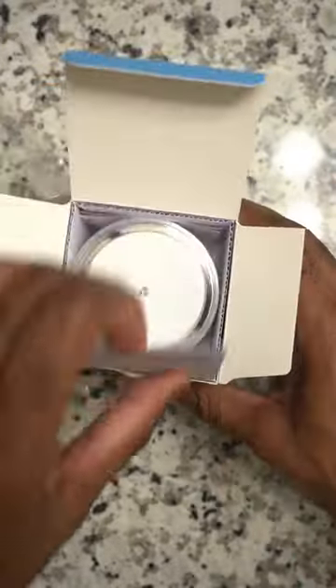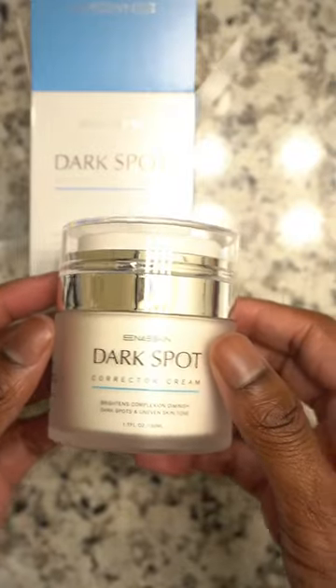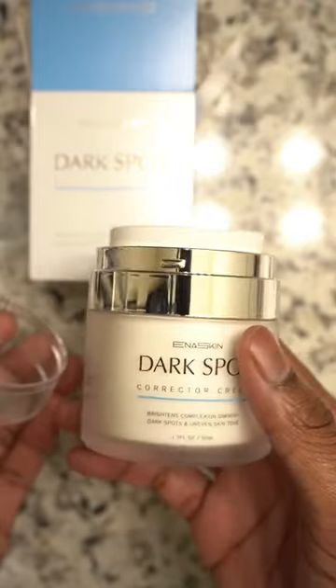I'm going to go ahead and open this dark spot corrector right up. Look at the packaging — it's definitely nice, I definitely like the bottle. The bottle is very aesthetically pleasing; I can see it on my counter and it'll blend in and add to the space.